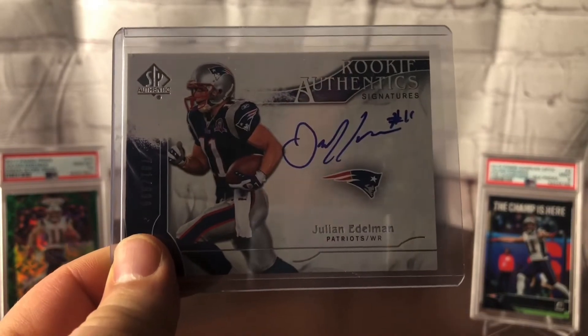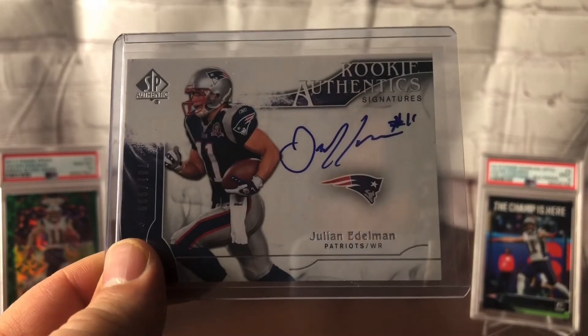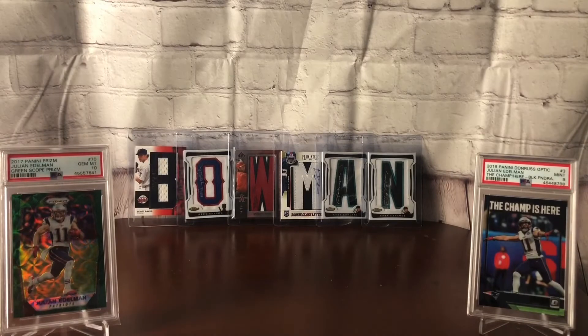Edelman stuff has kind of been coming down in price this year — Cam Newton is not doing all that well, the Pats are 2 and 4, and Edelman stuff kind of falls in line. Now it might even fall farther. So I'll be looking to grab things, as people are willing to reduce prices on his stuff since he's now on IR.